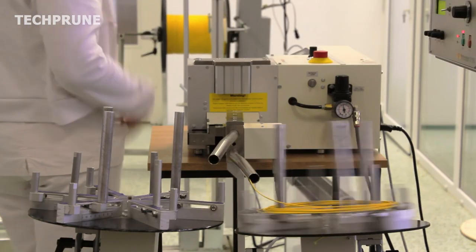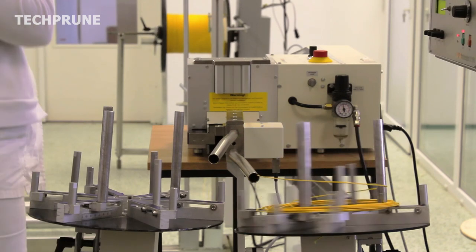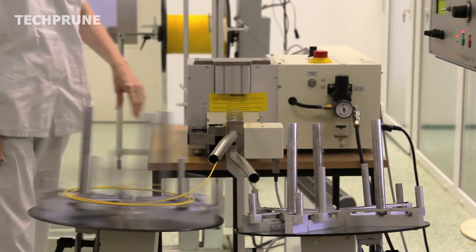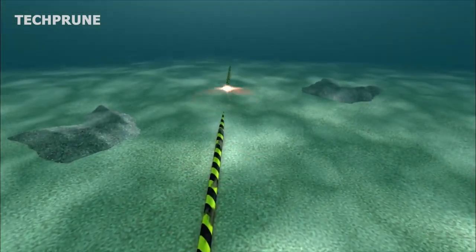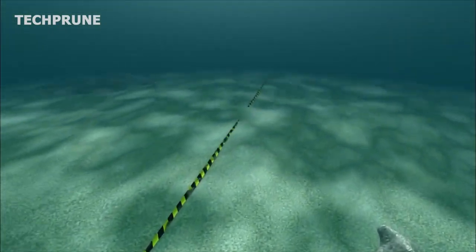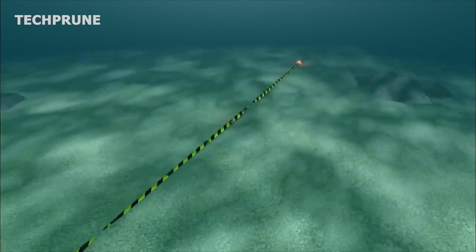So far, there is no technology that has completely replaced underwater fiber optic cables for transmitting large amounts of data over long distances. Underwater fiber optic cables are still the most reliable and cost-effective solution for transmitting large amounts of data across the world's oceans.